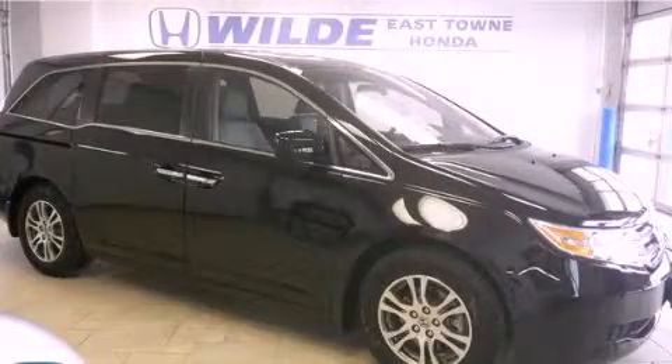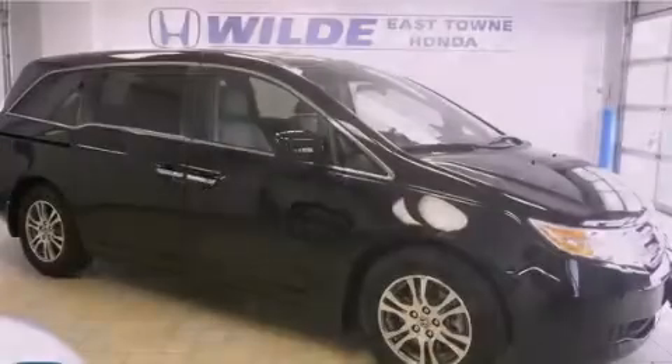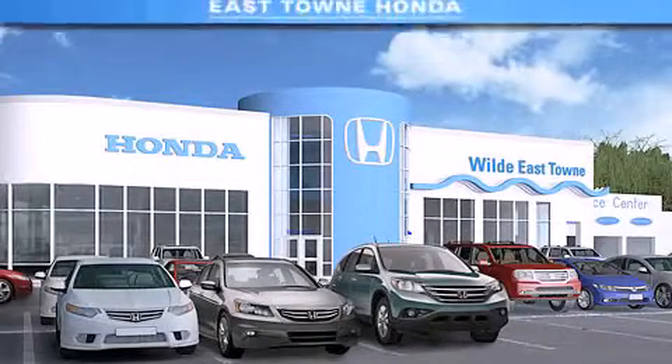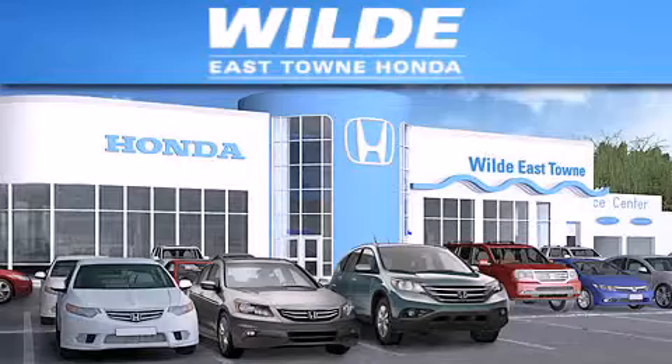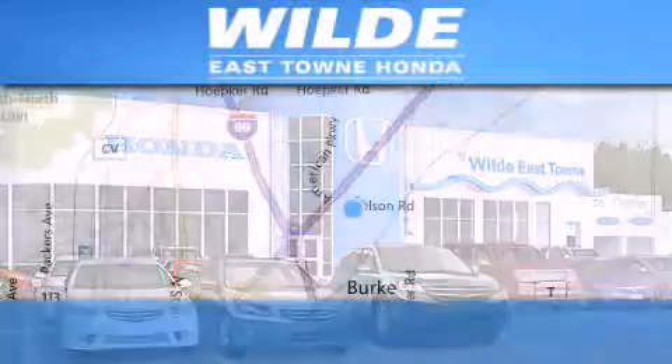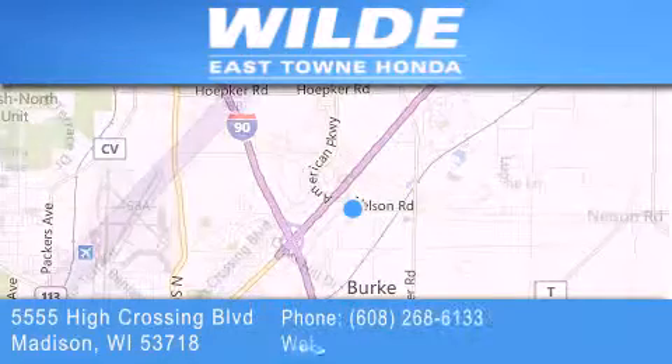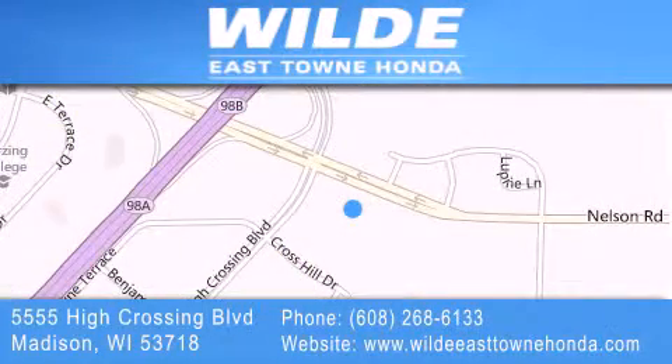Please call us today for more information on this great vehicle. Thank you for considering Wilde East Towne Honda for your next vehicle. If you have any questions, please visit our website, give us a call, or stop by our dealership, located at 5555 High Crossing Boulevard in Madison.